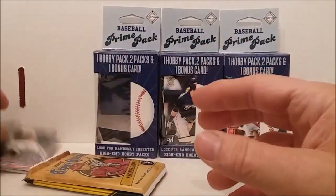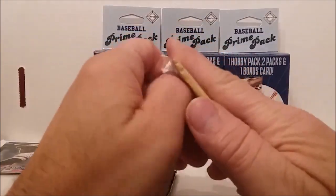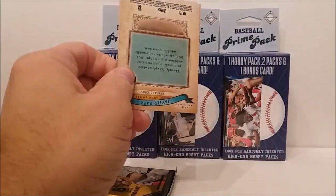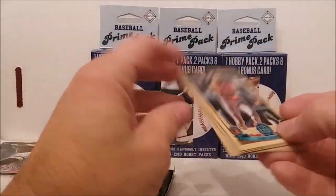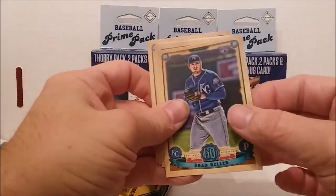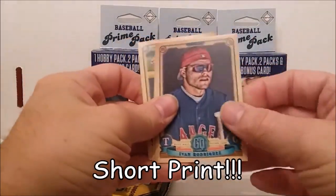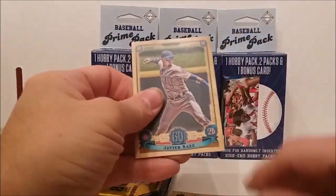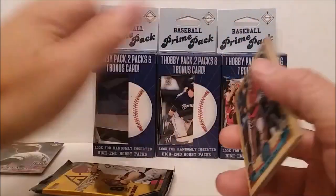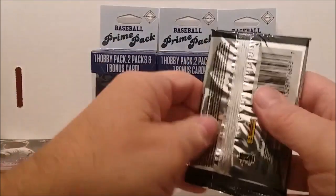Alright, let's put them over there for now and try a Gypsy Queen pack. We have Trey Mancini, Brad Keller, James Paxton, Ivan Rodriguez, Lance Wheeler, and Javier Baez. A couple of stars but nothing real tremendous out of that one.